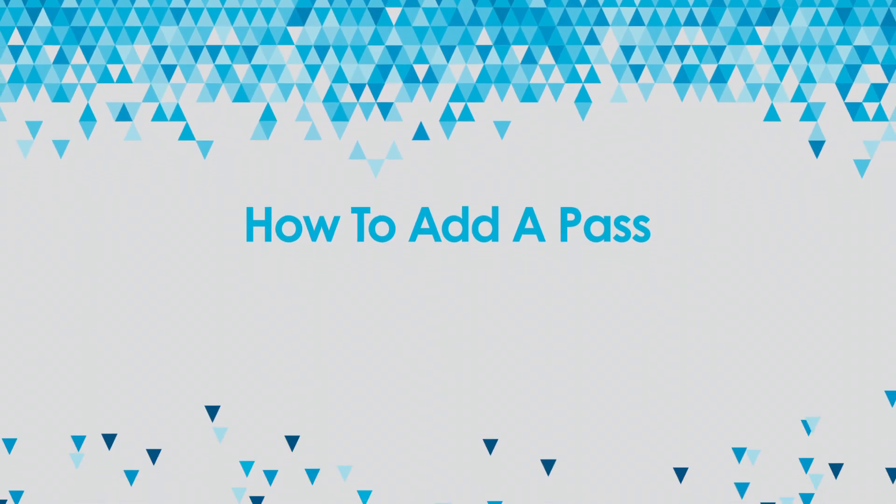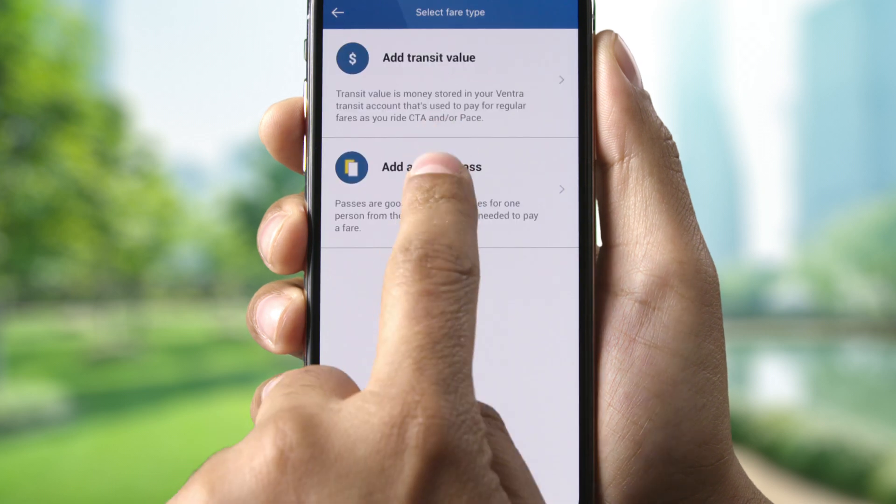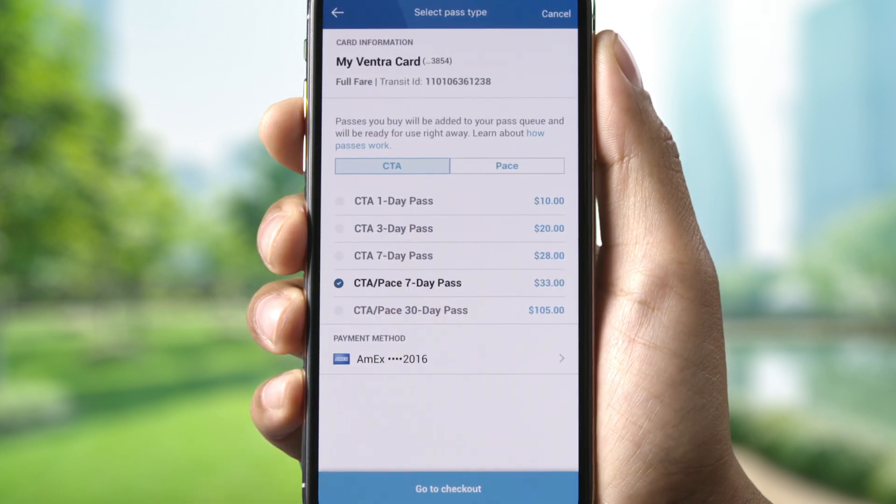To add a pass, from the home screen, tap Add CTA Pace Fare and select Add a Transit Pass. Pick your pass and choose your payment method.